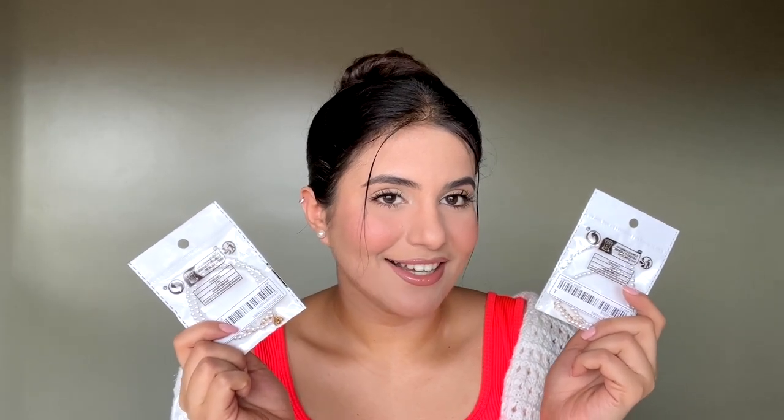Next I got two letter necklaces — one for me and one for my sister so we can twin. I got the T initial for me and an A for my sister, which looks really adorable. It's a choker length and looks very delicate and pretty. It also has an adjustable chain so you can tie it as you like. The best thing is it won't turn black or oxidize, which is great.